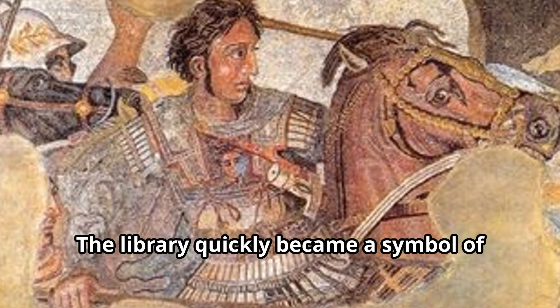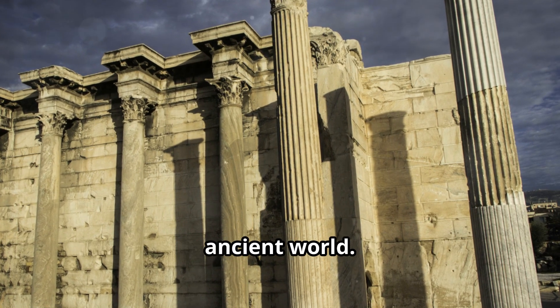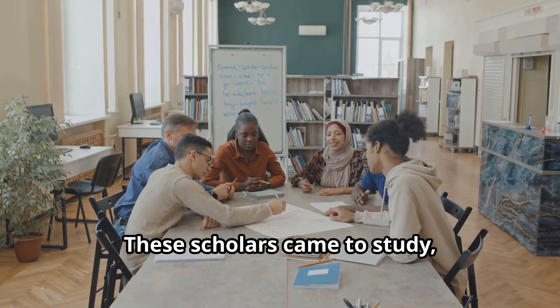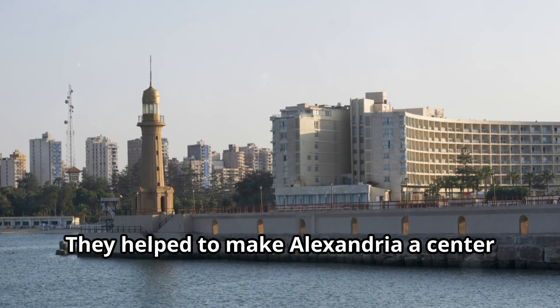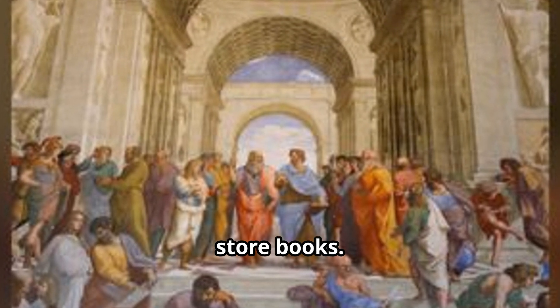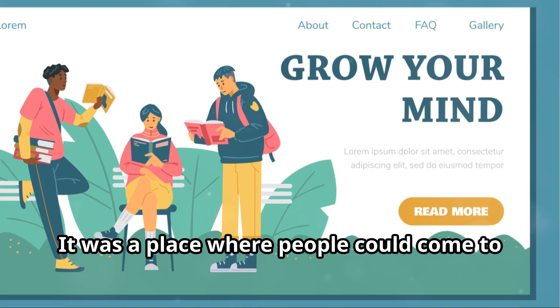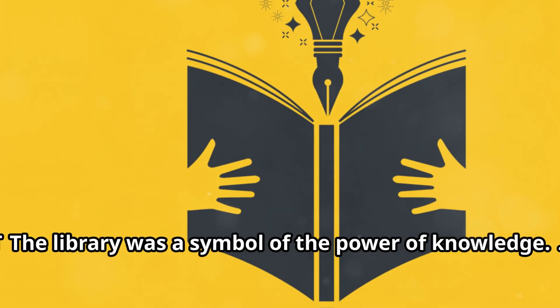The library quickly became a symbol of knowledge and power. It attracted scholars from all over the ancient world who came to study, debate, and share their ideas, helping to make Alexandria a center of learning. The library was more than just a place to store books — it was a place where people could come to learn and grow, a symbol of the power of knowledge.